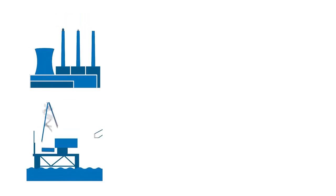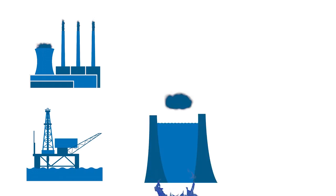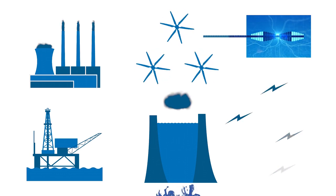As we have seen in the film about how energy is made, electricity is generated by using fossil fuels like coal, oil or gas to heat water. The resulting steam is harnessed under great pressure to turn turbines, which in turn spin a large magnet within a generator to create electricity.